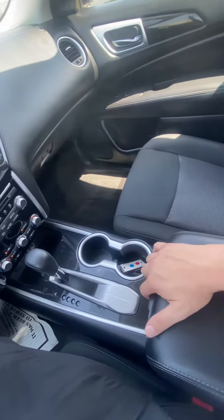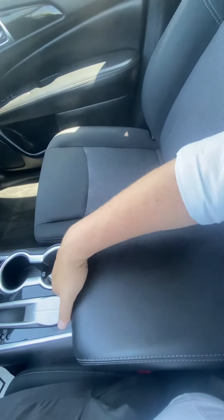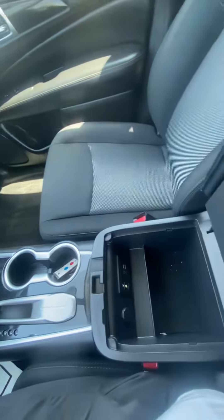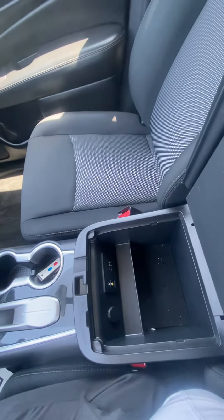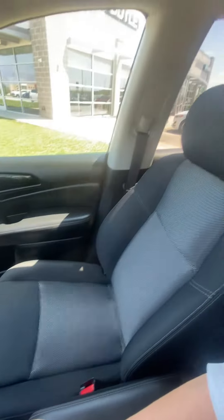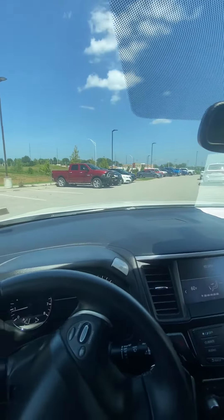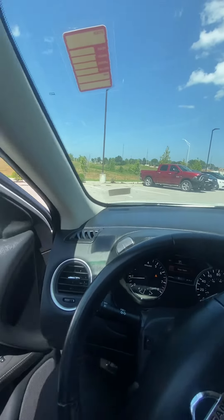We've got the CD player for all those mixtapes we burnt back in the day. Shifter, a couple of cup holders. We've got the top and the bottom of the center console, a couple more USB ports, and an aux port. Good-looking passenger seat. I'm also going to give you guys a nice shot of the dash. As you can see, Facebook fam, this vehicle has been detailed.